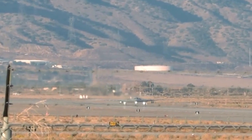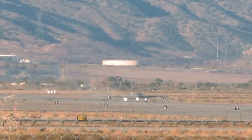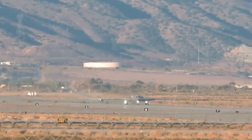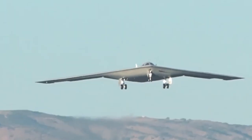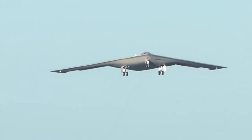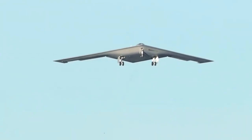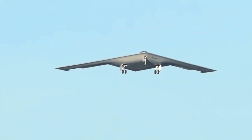With its distinctive flying wing shape reminiscent of its predecessor the B-2, this cutting-edge aircraft boasts the prowess to deliver both conventional and nuclear payloads worldwide, thanks to its long-range capabilities and mid-air refueling prowess. Priced at approximately $550 million in 2010 dollars, or $750 million today,